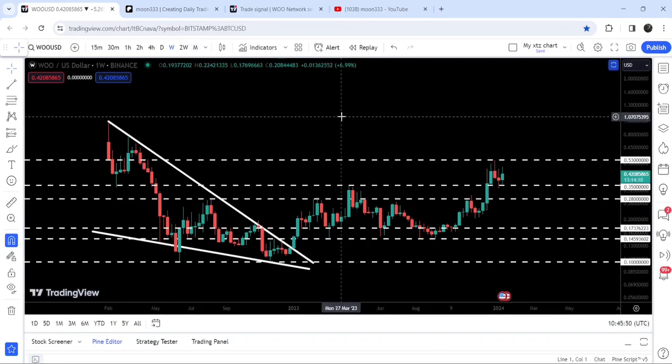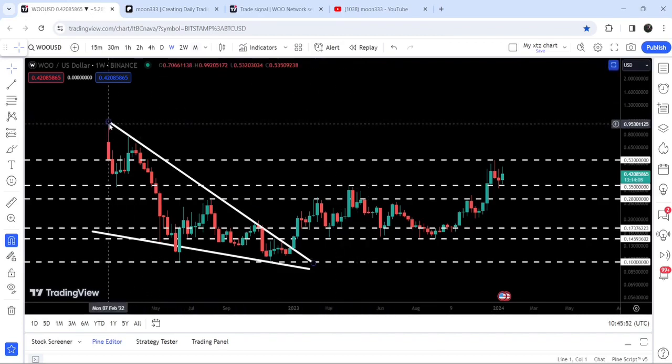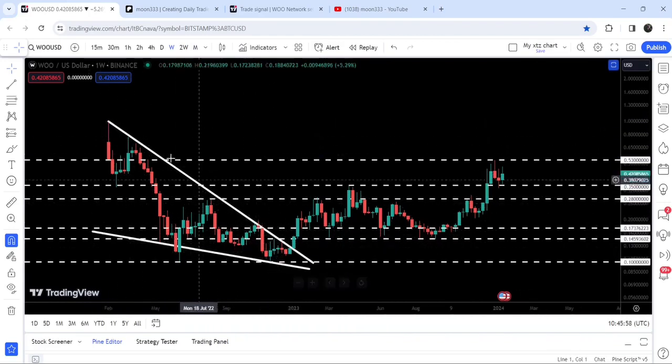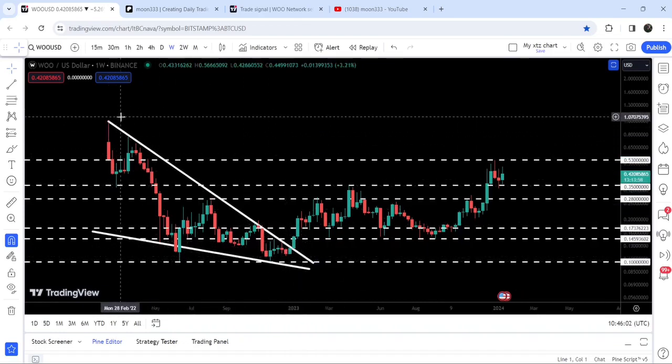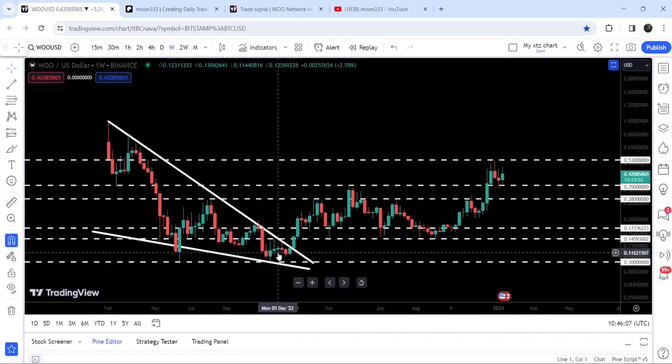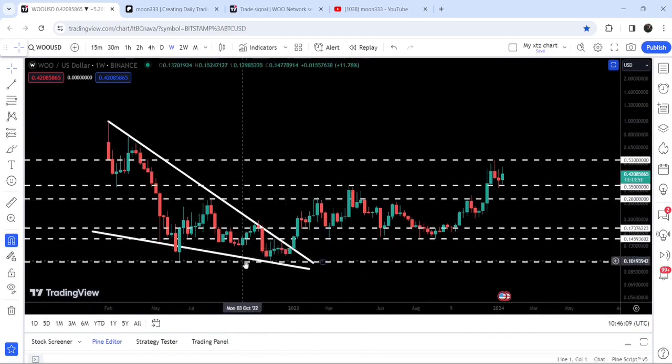Now let me take you to the live chart of WOO Network. This is the weekly time frame chart. You can see that previously since after the month of February 2022, it was moving inside this quite big falling wedge pattern. Even before breaking out this downtrend resistance, I had been telling you that once WOO Network breaks it out, the downtrend would be finished and a long-term uptrend would start. You can see that a long-term uptrend has started — we broke it out here in the month of January 2023.